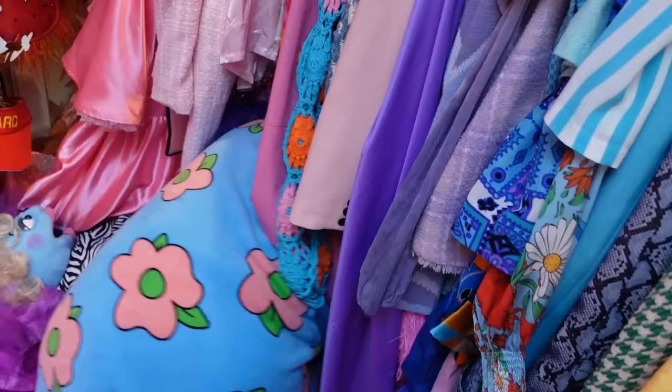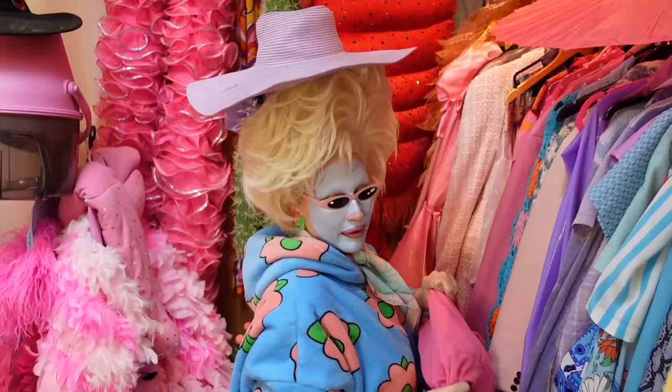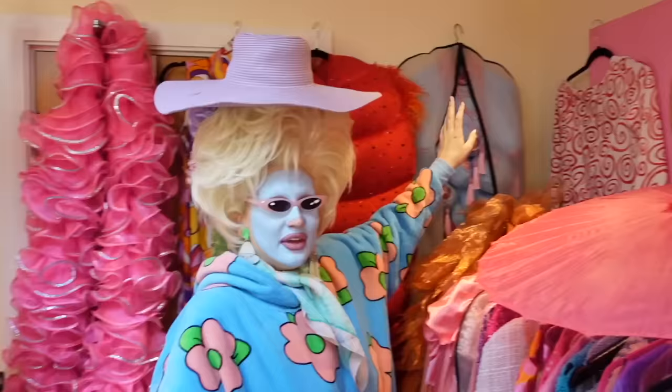I was looking for this - oh, beautiful gorgeous stunning hat that I wore at the opening of the Trixie Motel on Discovery Plus. Yes, it's happening! Also speaking of which - a Trixie Motel hoodie.